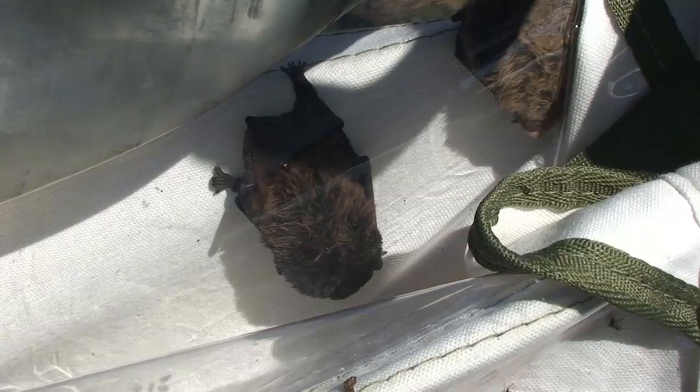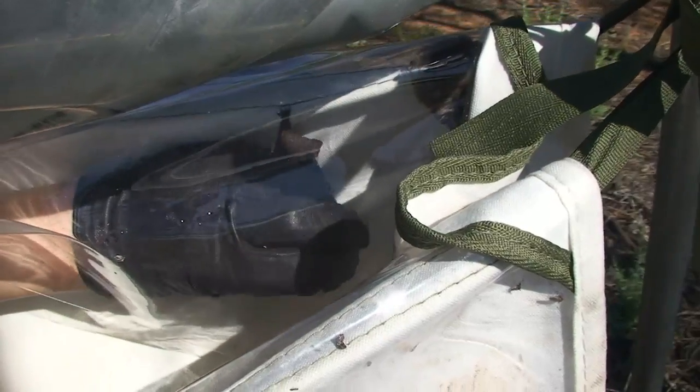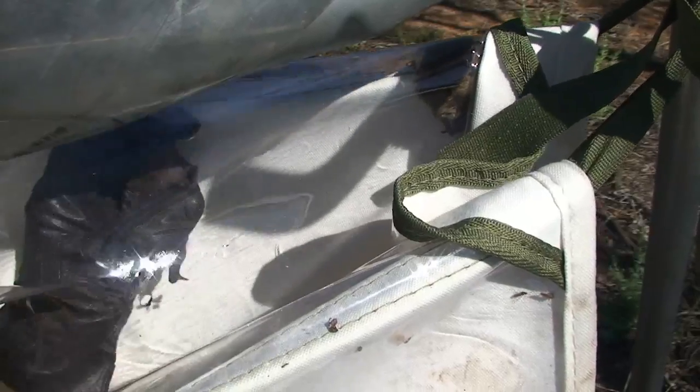Once in the bag, the bats instinctively crawl up the canvas sides and hide under its plastic inner lining. Protected under this lining, they hang up and go to sleep until they are collected either later that night or early the next morning.